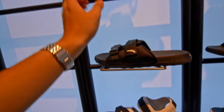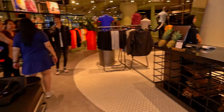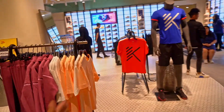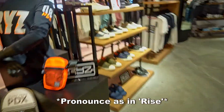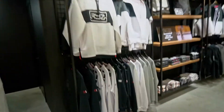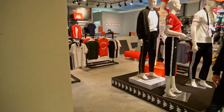The price is quite alright, it's not too expensive. Look at it. So this is the Anta pop-up store. Let's get over here. And there's also a Kappa pop-up store.